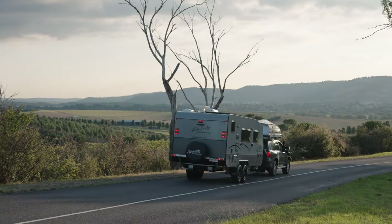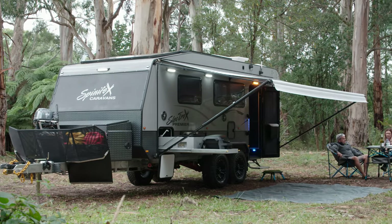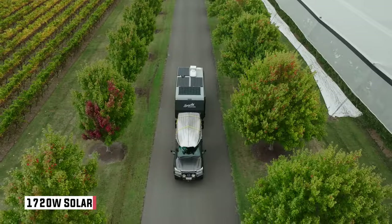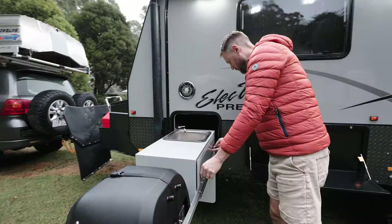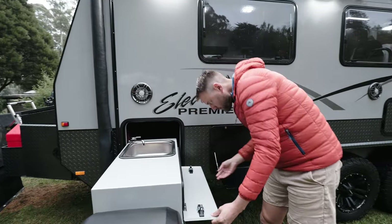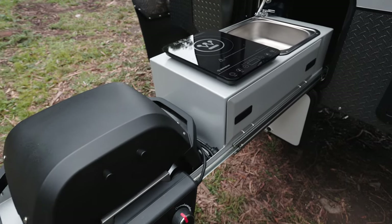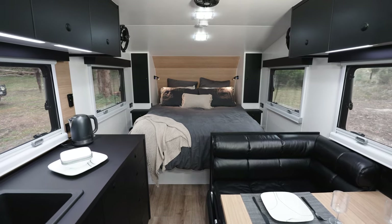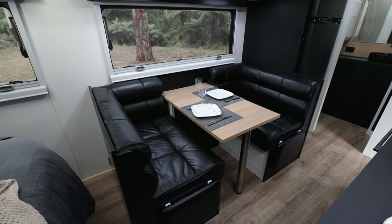The Spinifex Electrix is a 19-foot 6-inch couples off-road van. It has a next-level electrical system — a 5000-watt inverter and 1720 watts of solar mounted on the roof, so you can stay off-grid almost indefinitely. There's also a terrific outdoor kitchen; the barbecue is an electric Weber and the outdoor kitchen has an induction cooker.